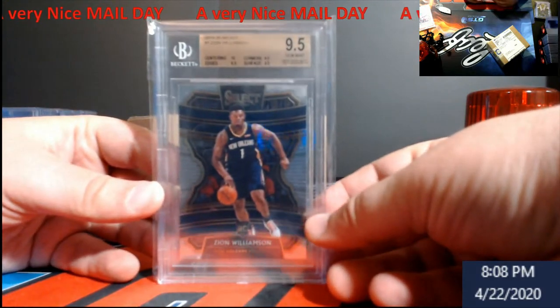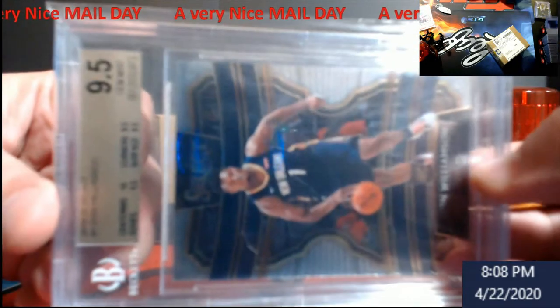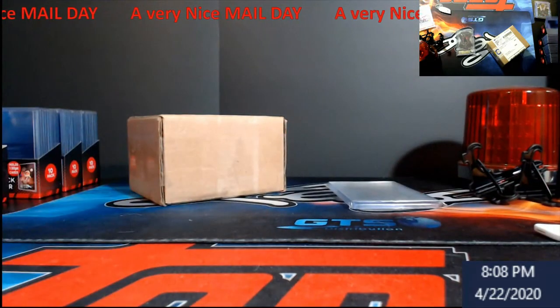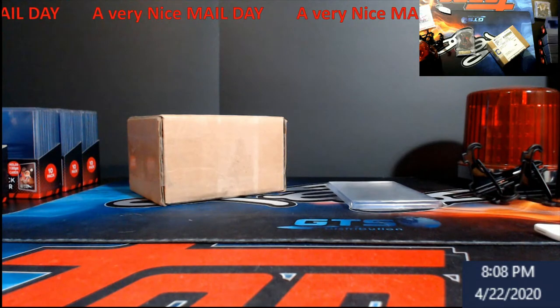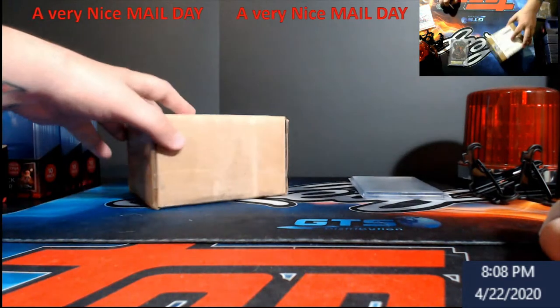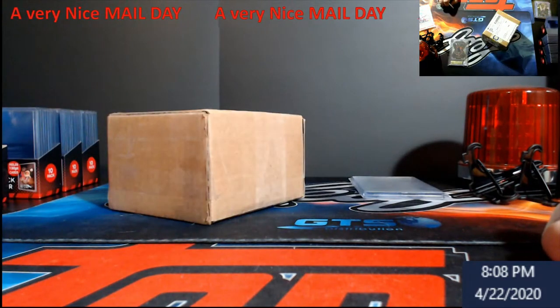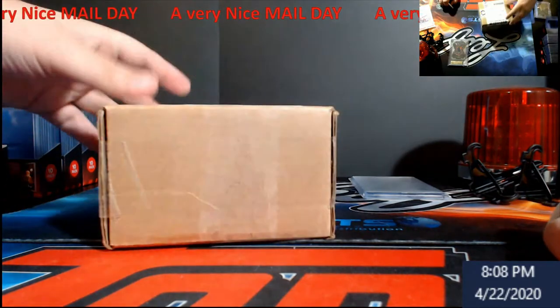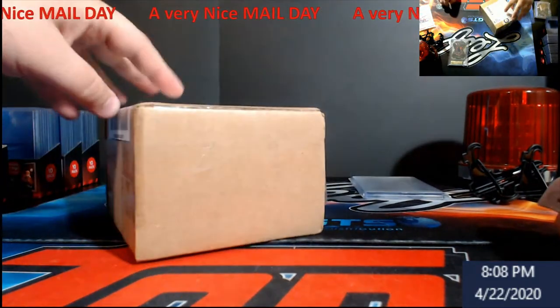I've got a bid on one that isn't graded yet, and I just got some cards submitted to BGS this week. We'll see how well those do — they were all Select as well. One was like a blue version, and then we had the silver as well.